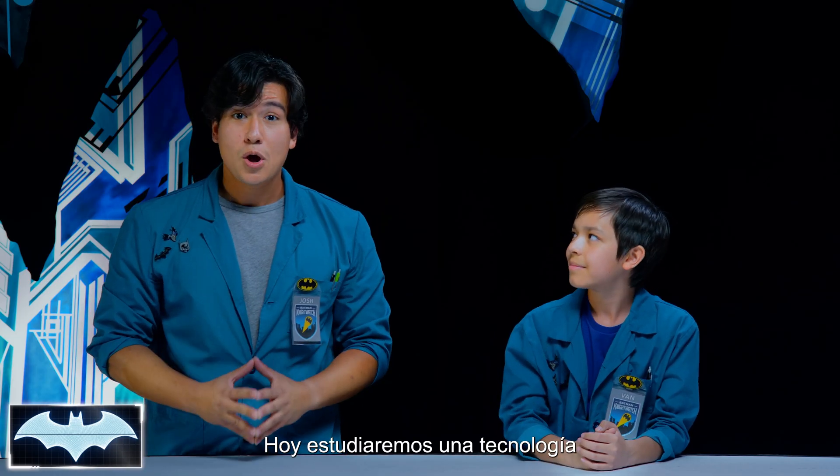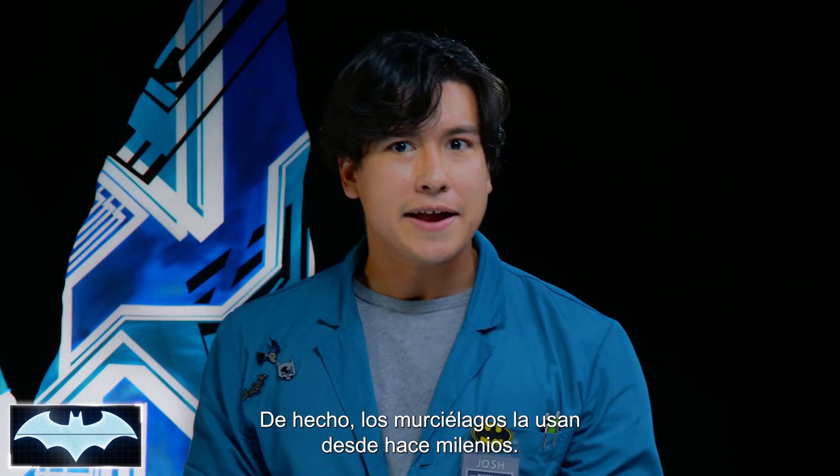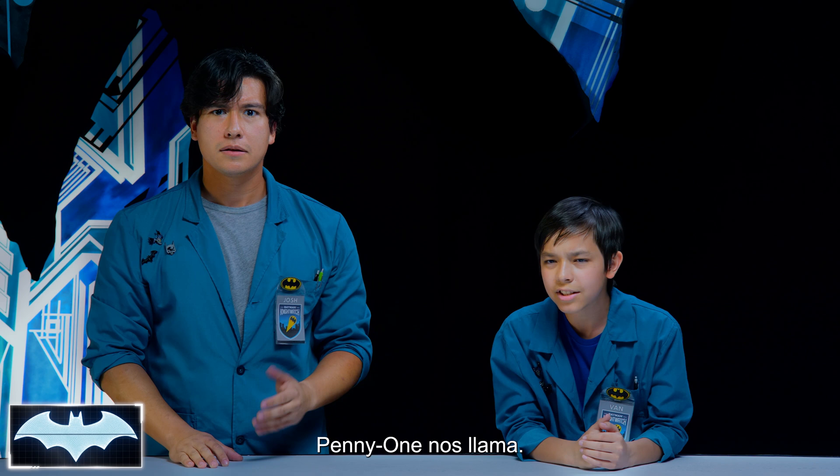That's right. In today's show, we're going to learn about a type of tech that Batman uses a lot in different situations. In fact, its science has been used for thousands of years by bats. I think Penny One has a call coming in.